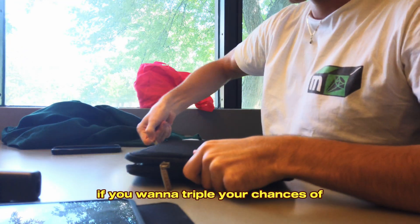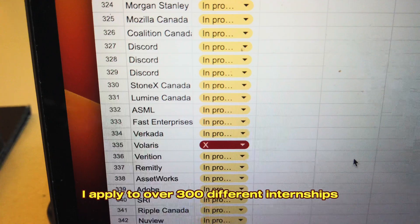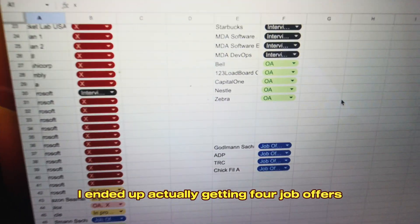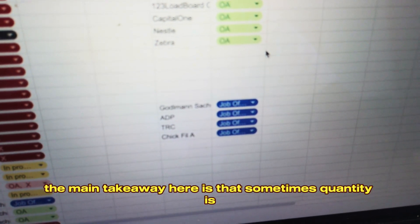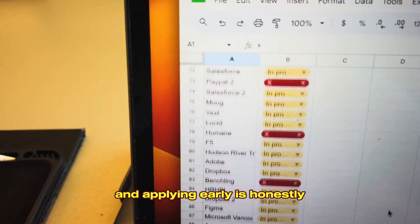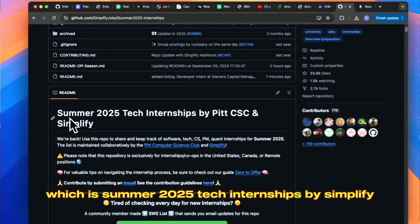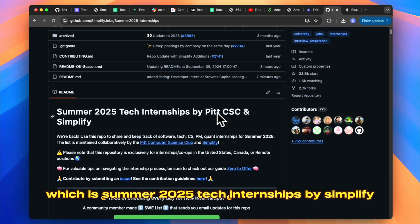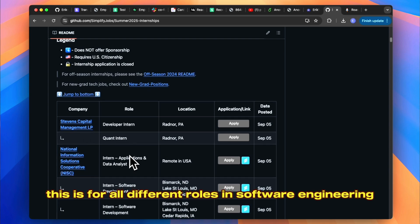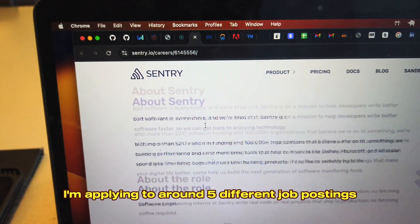If you want to triple your chances of getting that software engineering internship, I highly recommend you use the strategy of mass applying. Last year alone, I applied to over 300 different internships, ended up getting around 30 interviews, and most importantly I ended up getting four job offers. The main takeaway is that sometimes quantity is in fact better than quality when it comes to applications, and applying early is honestly the most important part. The resource I use is a GitHub repository called 'Summer 2025 Tech Internships by Simplify' — every single day they post all new job postings, and they have a direct link for you to apply. That means every single day I'm applying to around five different job postings.